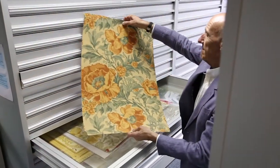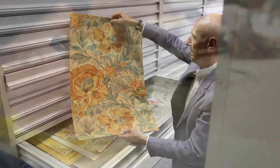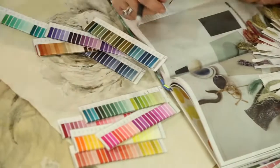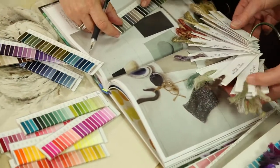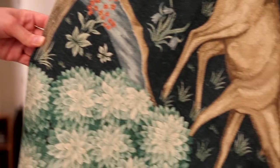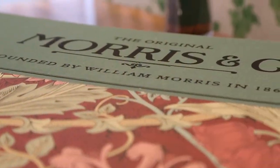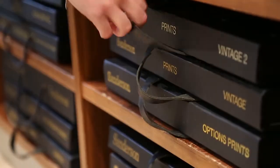The outstanding achievement for both Sanderson and Morris is not simply that they have continued to create inspirational wallpapers and fabrics for such a long period of time. It is, in fact, their resolve and fortitude. These two brands continue to manufacture their very British heritage products in the UK.